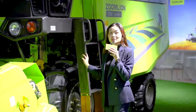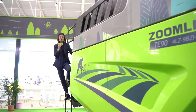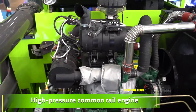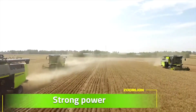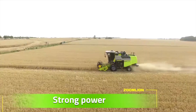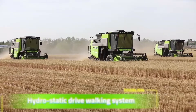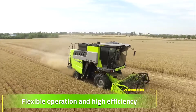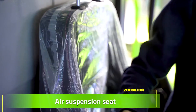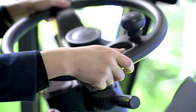So let me show you some significant functions belonging to it. Firstly, it has a high-pressure common rear engine, saving strong power and environmentally friendly. It features a hydrostatic co-drive walking system for flexible operation and high efficiency. It also has an air suspension seat for flexible operation.